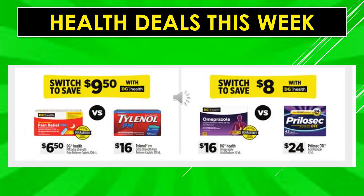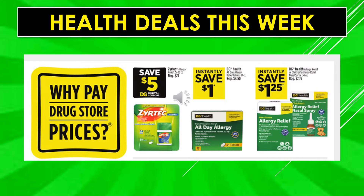Health deals this week: Dollar General Health PM extra strength pain reliever caplets are $6.50 versus Tylenol PM extra strength at $16.00 — switch and save $9.50. Dollar General Health Omeprazole is $16.00 — switch to the Dollar General Health brand and save $8.00. Save $5.00 off Zyrtec Allergy Relief with a digital coupon. Instantly save $1.00 off Dollar General Health All Day Allergy Relief. Instantly save $1.25 off Dollar General Allergy Relief or Children's Allergy Relief nasal spray.